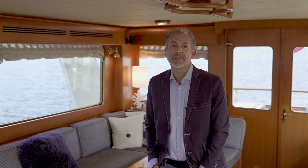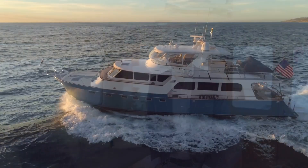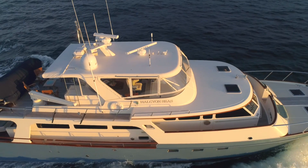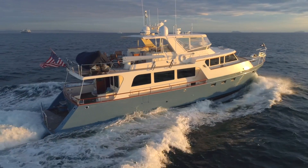Hi, this is Sean Johnson with Denison Yachting presenting the 2006 70-foot Marlowe explorer Halcyon Seas. Halcyon Seas is one of the most unique Marlowes ever built. It is also one of the most versatile yachts, able to accommodate three couples plus crew on extended voyages or entertain a group of 20 or more.